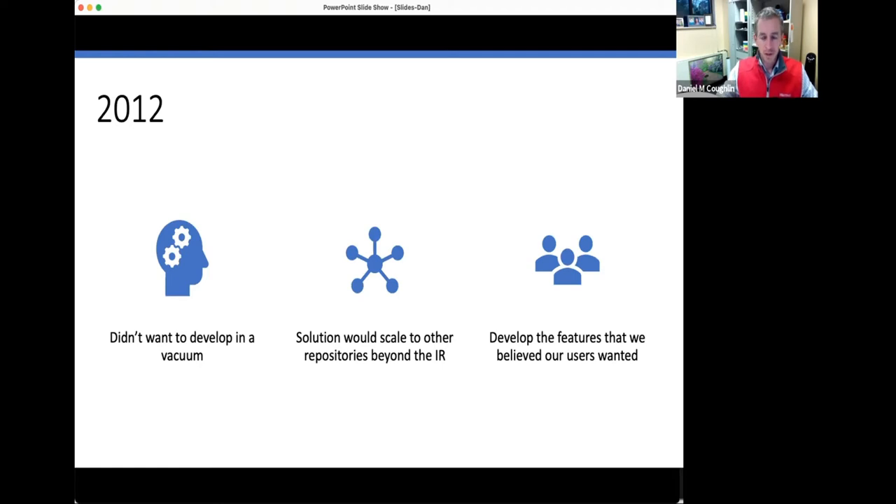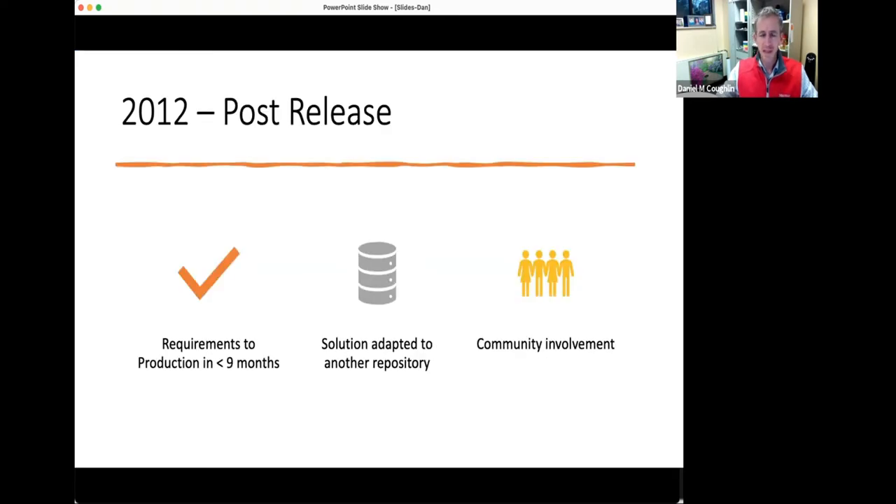The initial rollout of ScholarSphere met many of the needs and wants we had defined in our development requirements. The big takeaways from that initial 2012 release were: we quickly met the needs for our first release; we were able to develop a solution that could be extracted for an additional repository and did build another one on top of it; and we were working productively within the larger community, with people to bounce ideas off of and help us with problems we were running into.